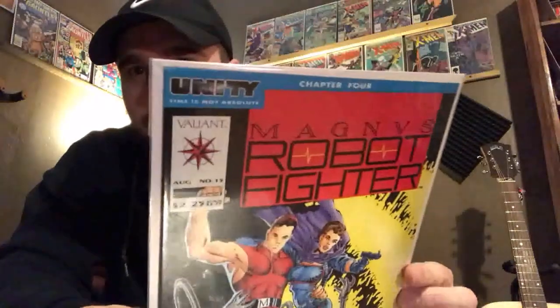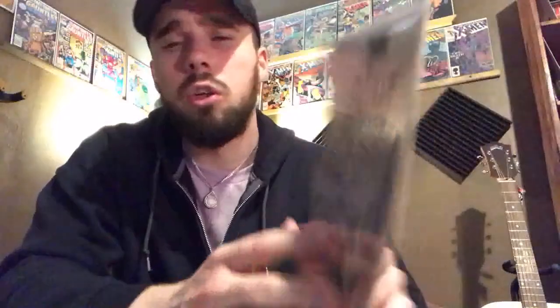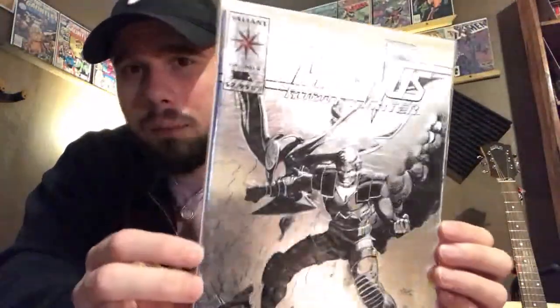I picked up another Valiant title — this is Magnus Robot Fighter issue 15. And then I saw Magnus Robot Fighter issue 25 and it caught my eye, so I picked it up.